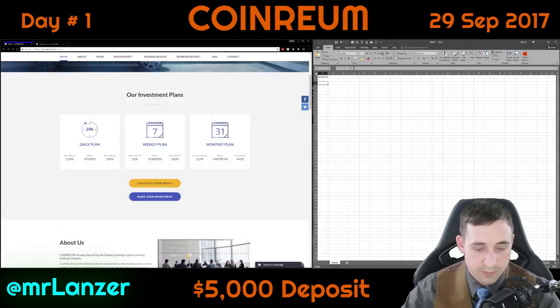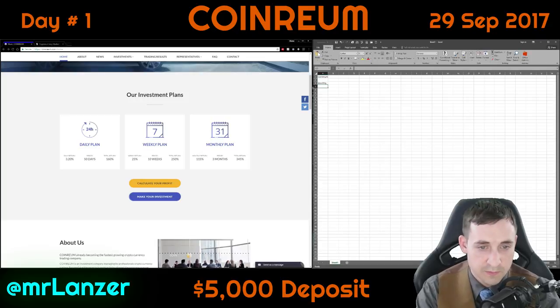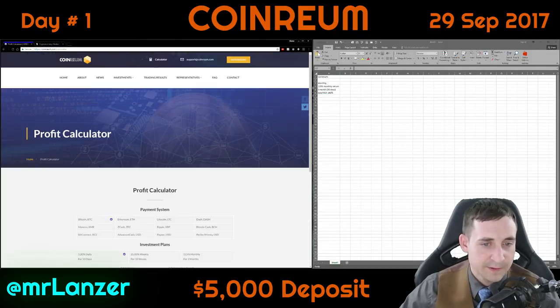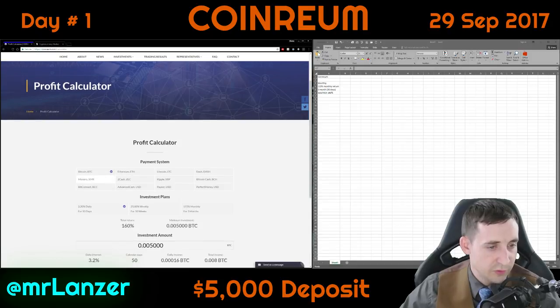I'll start populating this monthly plan: 3-month, 90-day term with a total ROI of 345%. Let's calculate the profit — we're going to use Bitcoin as the payment method.